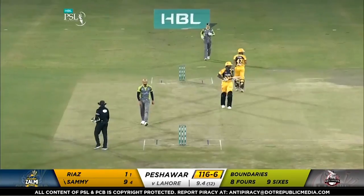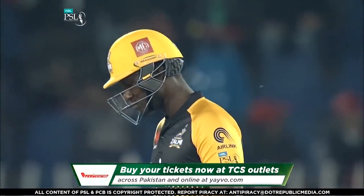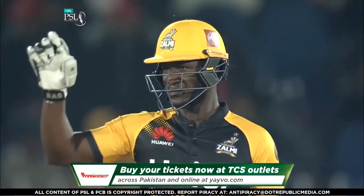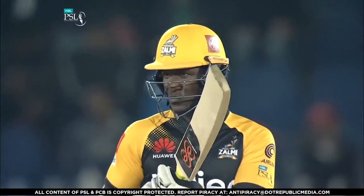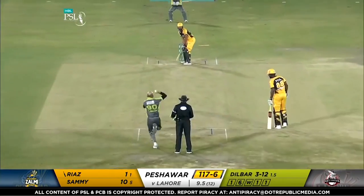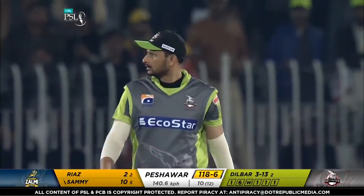Only a single to Darren Sammy. Buy your tickets now at TCS outlets across Pakistan and online. Tickets are available and this contest is only hotting up. Nice and full, plays it with a straight face of the blade — 10 overs gone, 118 for the loss of six.